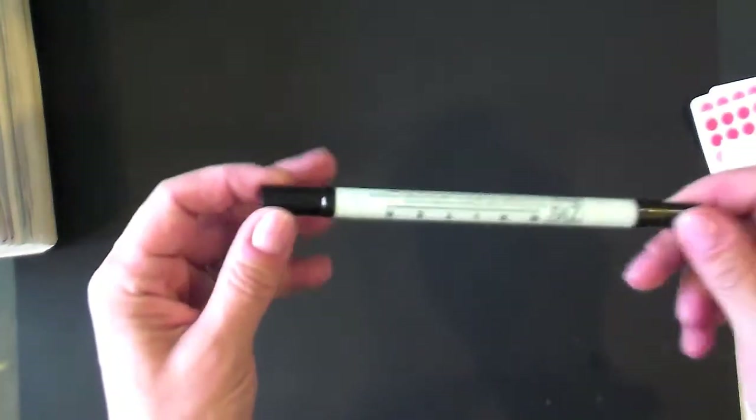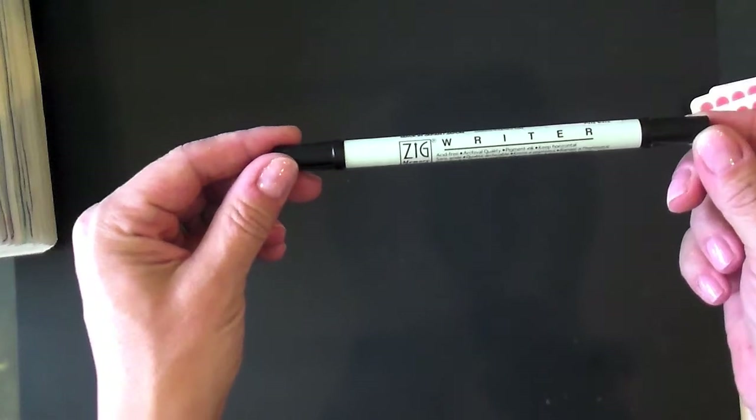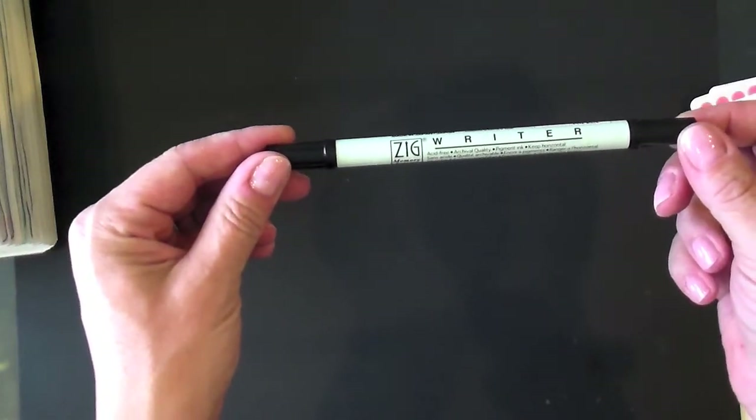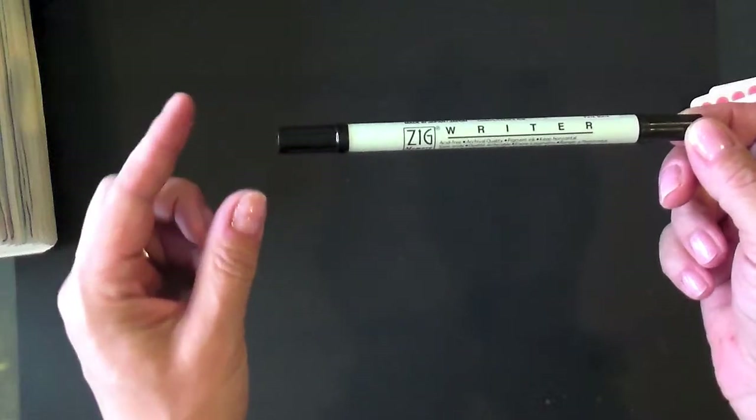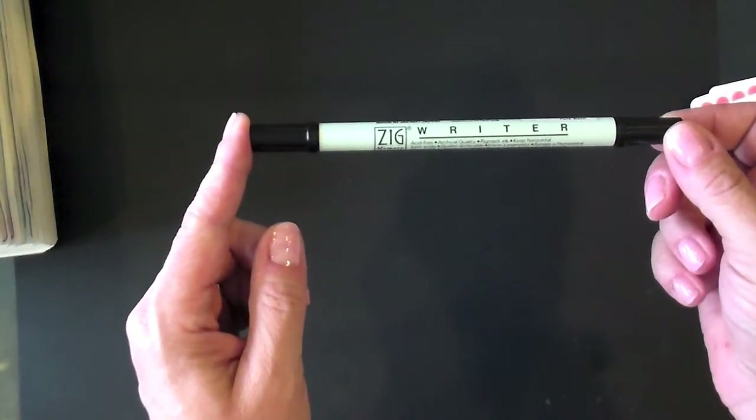Another must-have is this pen. It is a Zig writer and it has two tips — a fine tip and a thicker tip. I always use the fine tip, and I've used these for years in my scrapbooking and definitely in my listing.